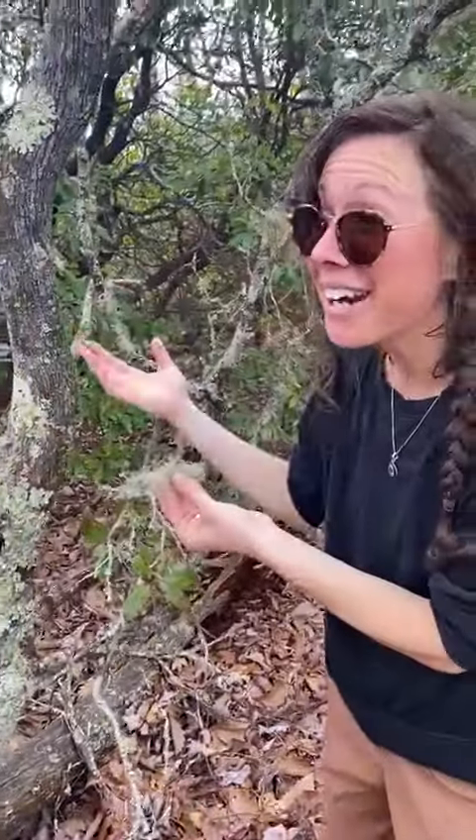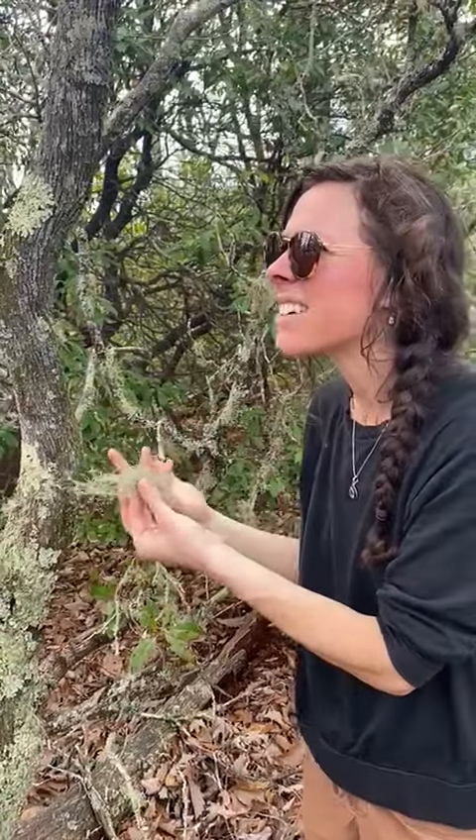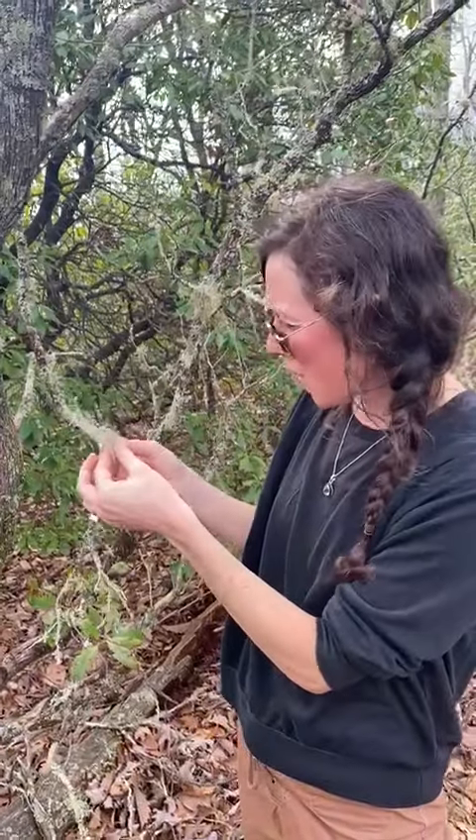It's everywhere, which is so cool because I've seen it for years and years hiking, and I only just realized that actually this plant is an ally and has medicinal values.